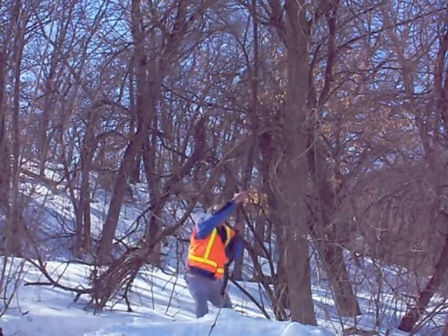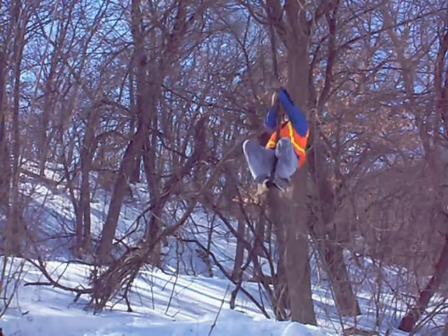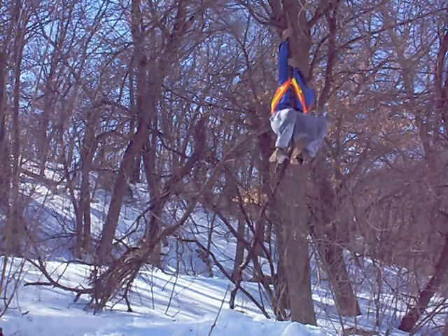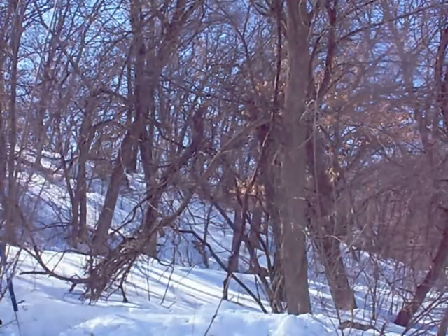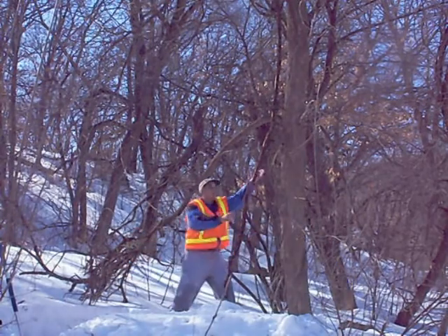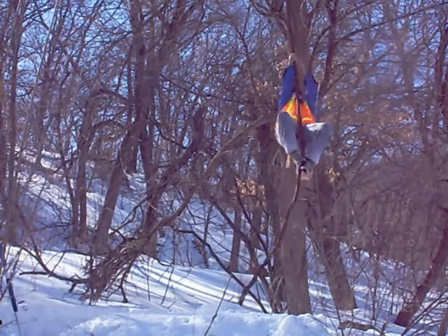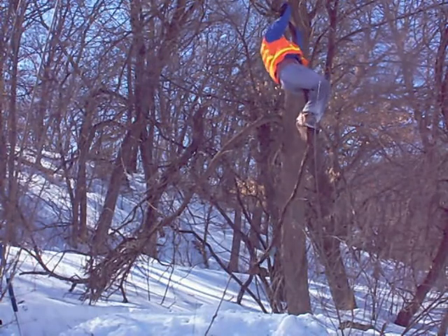Well, there it goes. There it goes. One more time off the vine. One more time off the vine.